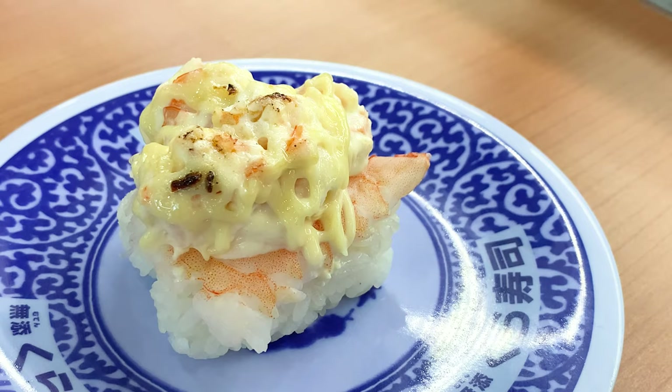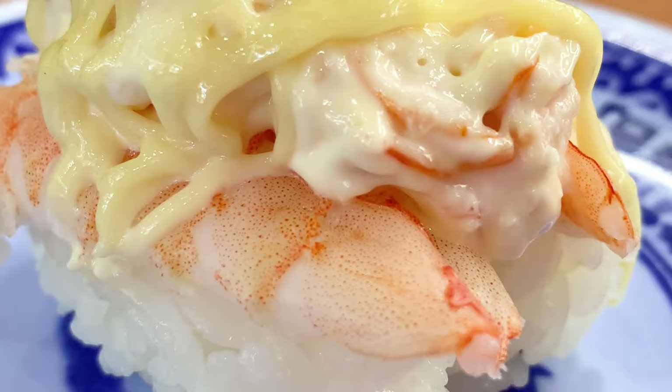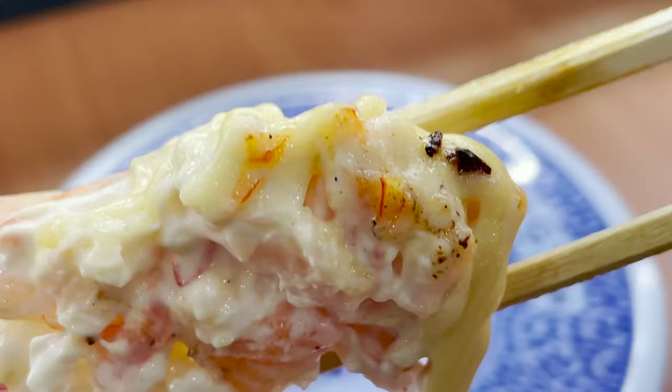The next thing to eat is shrimp sushi. It's steamed shrimp topped with gratin and mayonnaise, then roasted. The creamy gratin and the sweetness of shrimp make it a popular sushi for children.